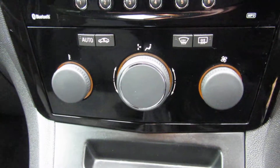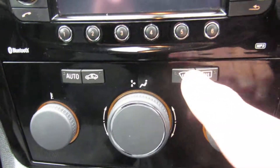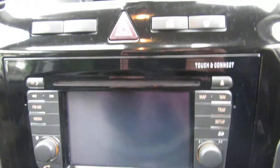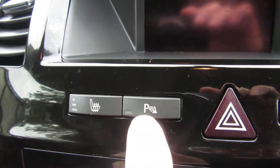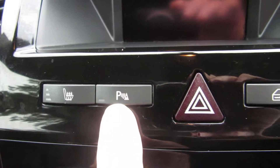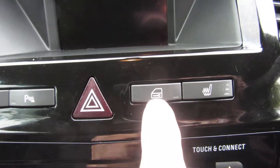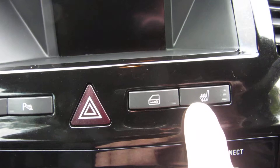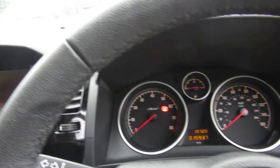It's also got automatic climate control with a quick-clear screen function. There's sat nav, and electric heated front seats for both driver and passenger. There's a parking sensor button so you can turn them off if you want, plus a quick lock button and the heated front seat controls.